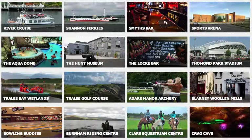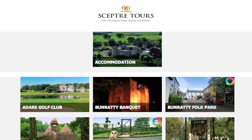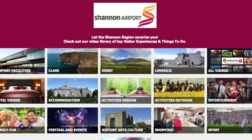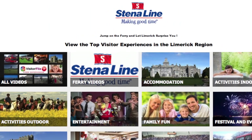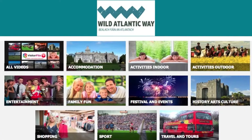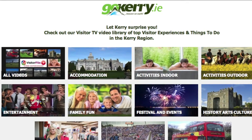Our Visitor Flix video library will also be distributed as marketing content to strategic tourism industry partners such as tour operators, airlines, ferries, airports and hotels. The Visitor Flix video library platform can be rebranded and linked to tourism partners' websites, and they can use the videos as advertising material for their business, so your video content may be delivered to your target market at every stage.